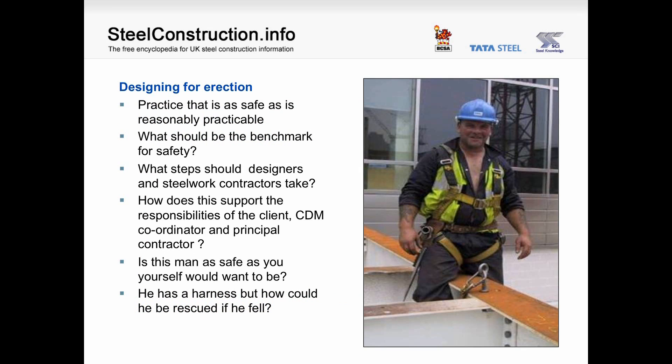When designing for erection, we want to have a practice that is as safe as is reasonably practical. What should be the benchmark for safety? What steps should designers and steelwork contractors take? How does this support the responsibilities of the client, the CDM coordinator and principal contractor? For instance, is this man as safe as you would want to be in that circumstance? He has a harness, but how would he be rescued if he fell?